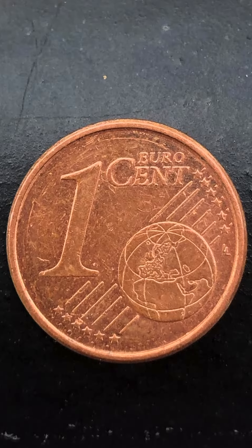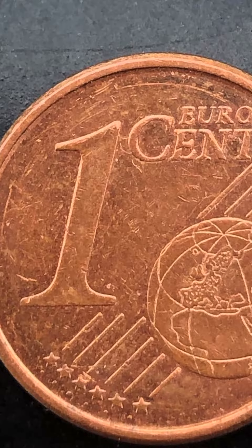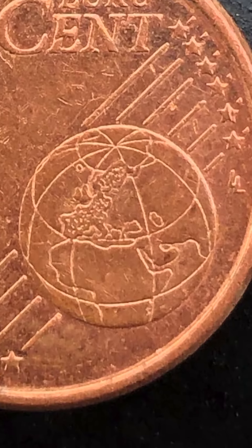On the reverse side, the coin's denomination is 1 euro cent. And on the right side, there is a globe's picture. If you look at it, Europe's continent is shown.